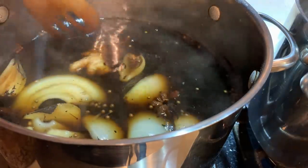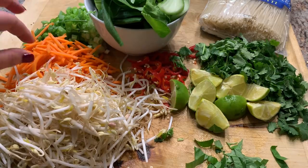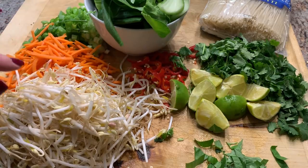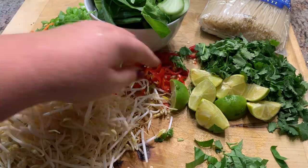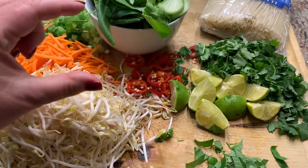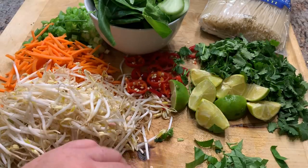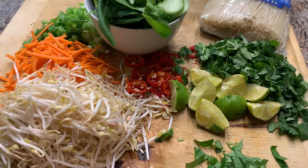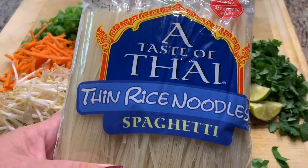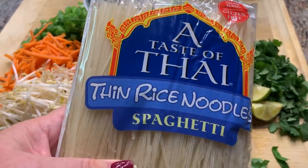Oh, the other spice I left out was cardamom. Our toppings include bok choy, finely minced green onions, shredded carrots, bean sprouts, sliced Thai chilies, limes, cilantro, and Thai basil. I'm also going to heat up some rice noodles in hot water and have them ready to go.